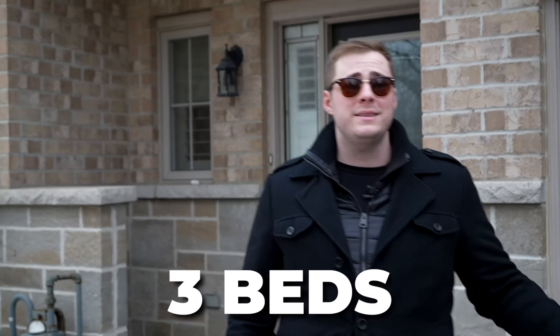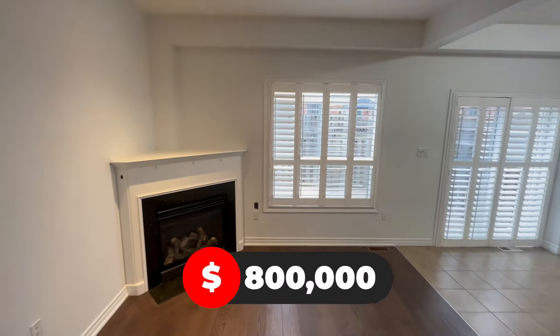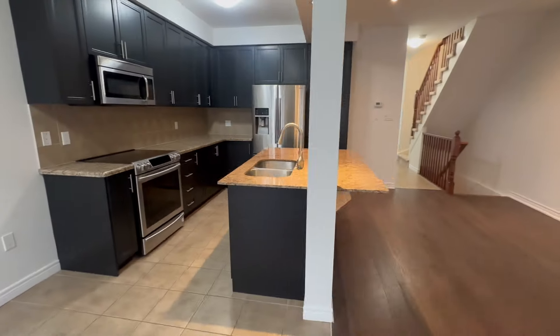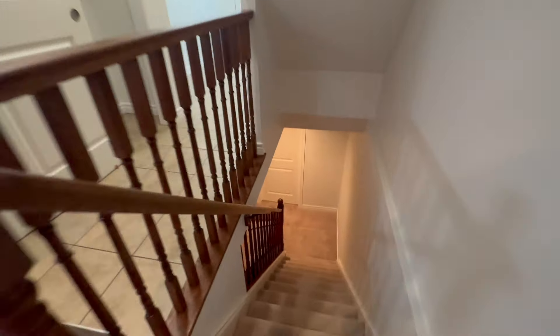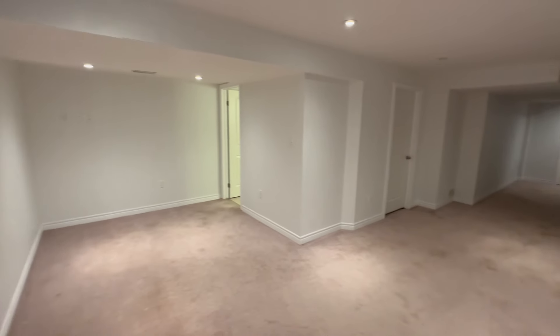Let's go check out that townhome. This townhome here offers three beds and three and a half baths, and it is priced at $800,000. When you walk on in, you'll be greeted with your open concept living room and kitchen. Then upstairs, you'll find a spacious master bedroom with two other bedrooms for your kids, and then downstairs you'll find a finished basement, perfect for a man cave or a home office.